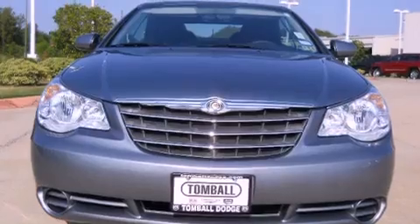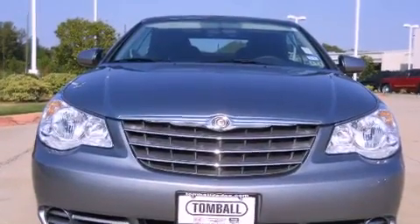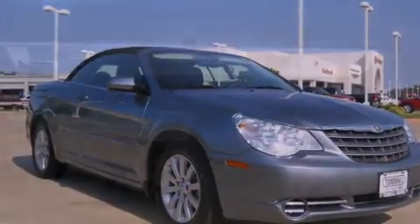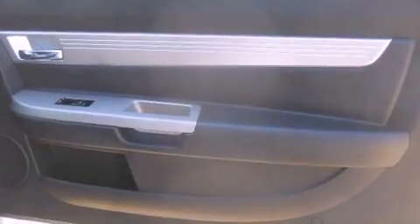Its top features include solar-controlled glass, cruise control, heated side-view mirrors, a Sentry key theft deterrent system, a low-tire pressure indicator, and disc brakes with an anti-lock braking system.